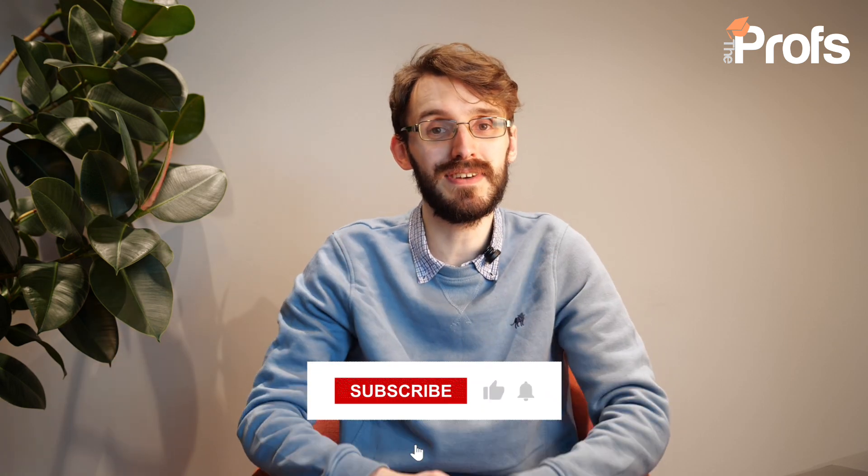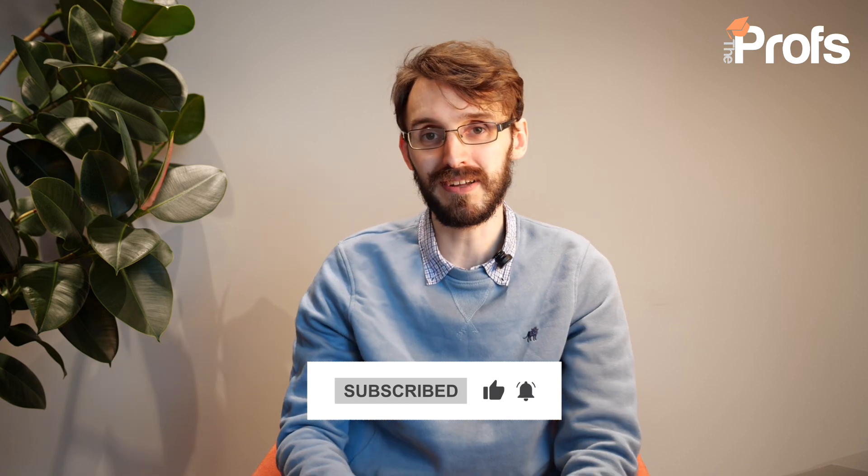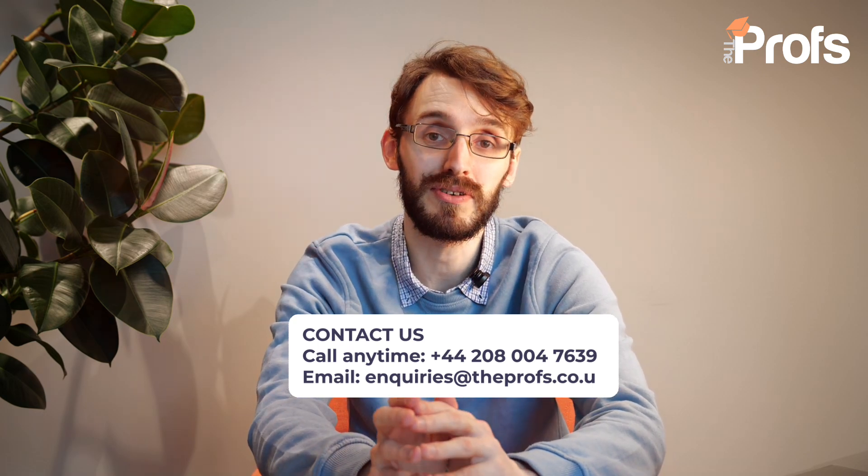So if you like what you're hearing in this video, please give it a like and subscribe and get into contact with us using the information below. In the meantime, here are my top five tips on how to get onto this very prestigious course.